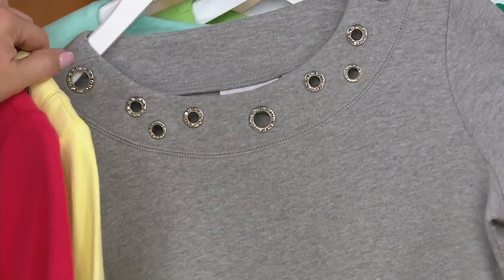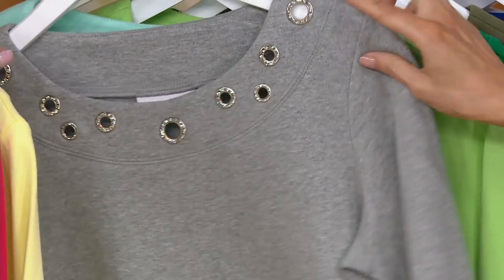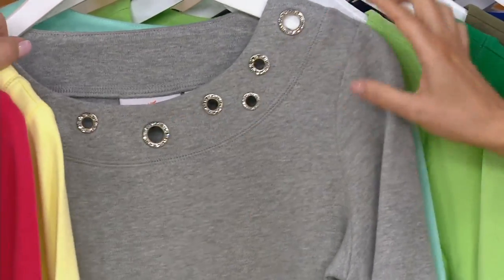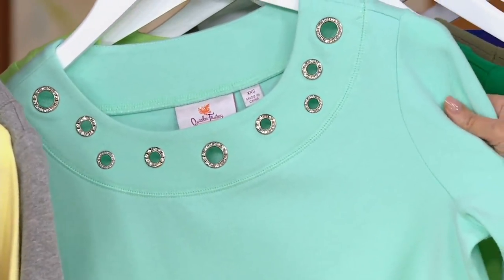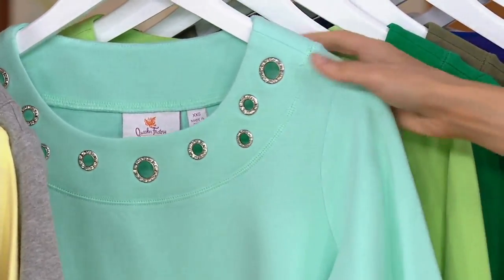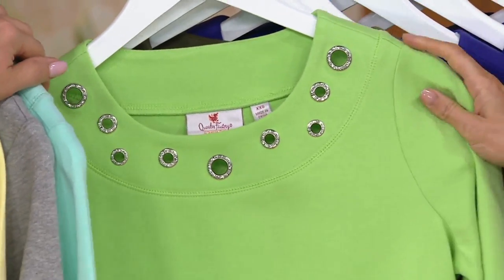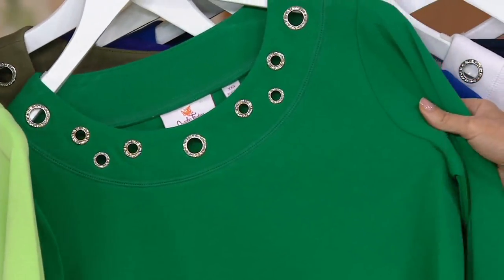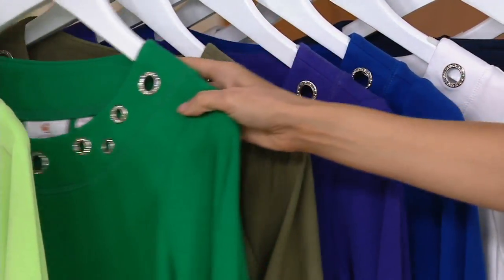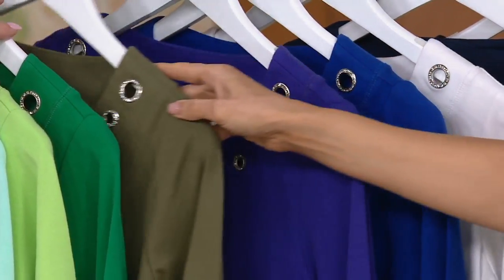Heather gray is so cool because it's that sort of almost old school heather gray color, but then kind of glamorous. Here it is in mint green — it's more of a like aqua mint color. True green. This is lime punch, extra small through 1X only. Kelly green, extra small through 1X only — that is the perfect Kelly green. Olive, extra small through 3X.